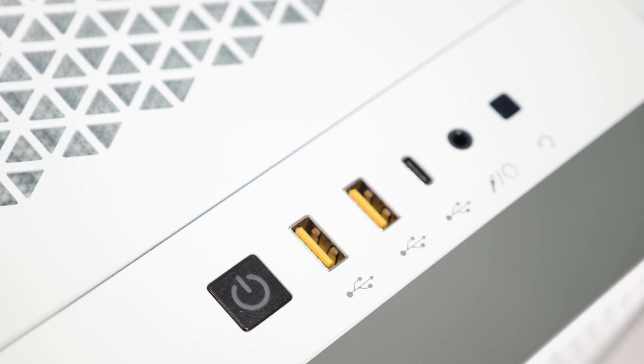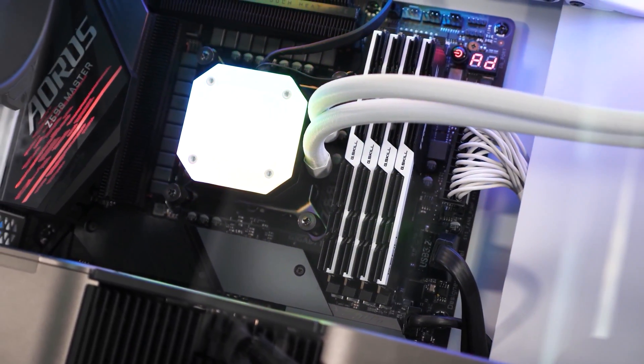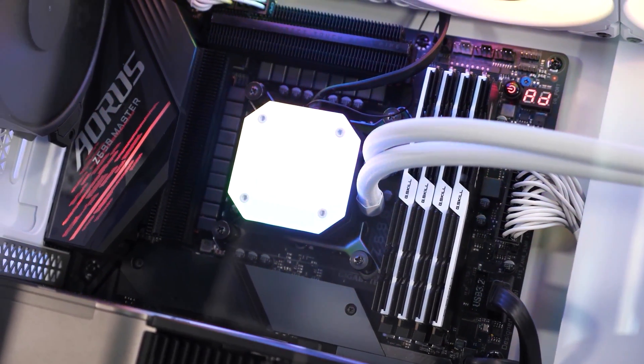So again, why are white graphics cards so rare? The obvious reason being that they just don't sell as well as black graphics cards. Black is viewed as more of a neutral shade, and these days gamers who care about looks dress up their system using RGB lighting.